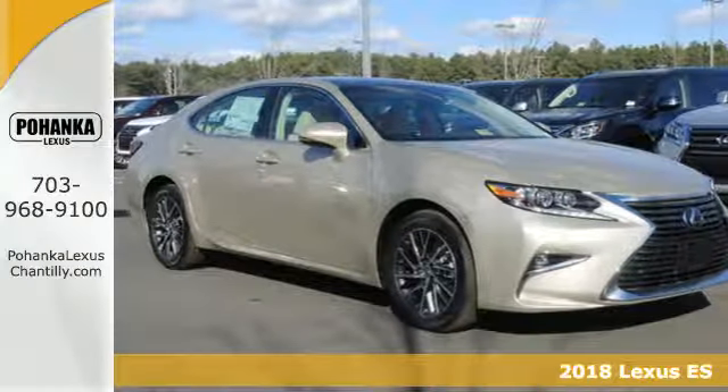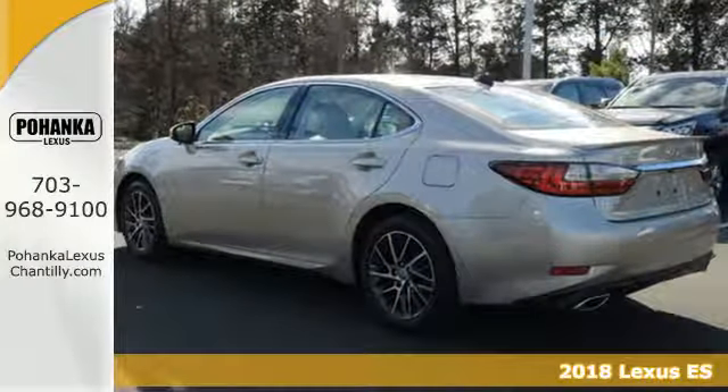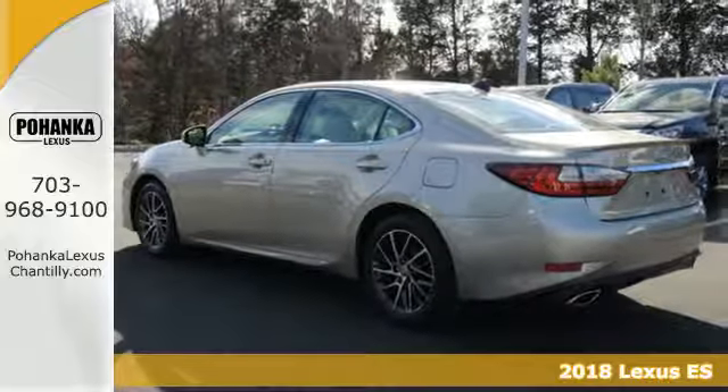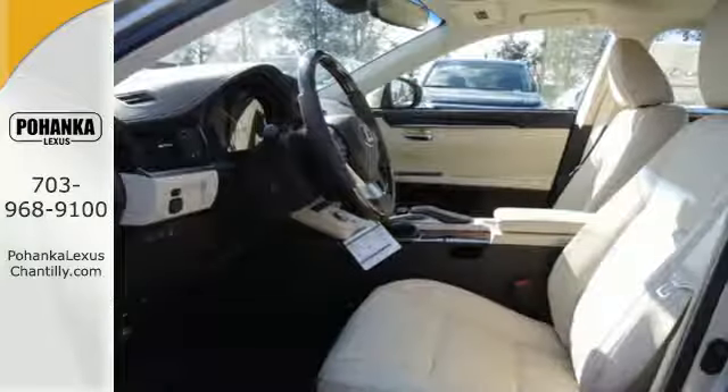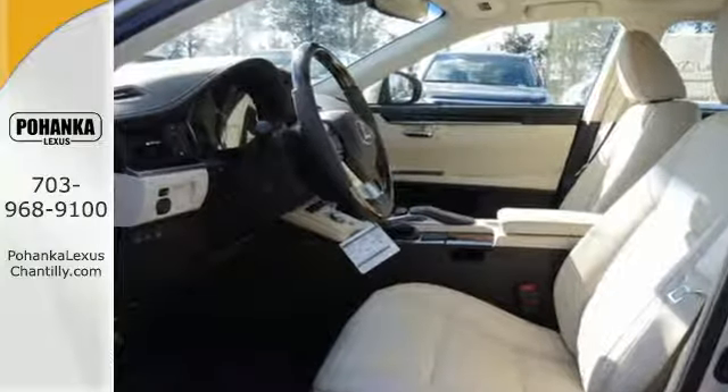Here's a 2018 Lexus ES350. Once you arrive on the scene in this luxury sedan, people will instantly know things about you. You are aggressive, assertive, and demand only the best, like high performance.